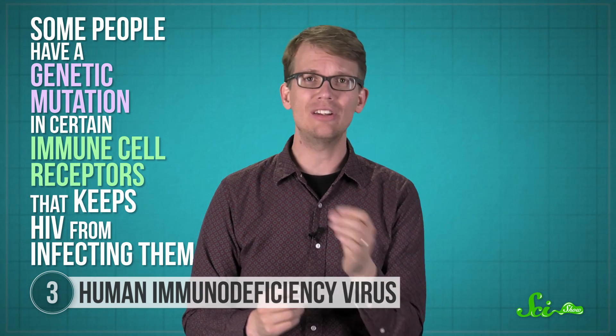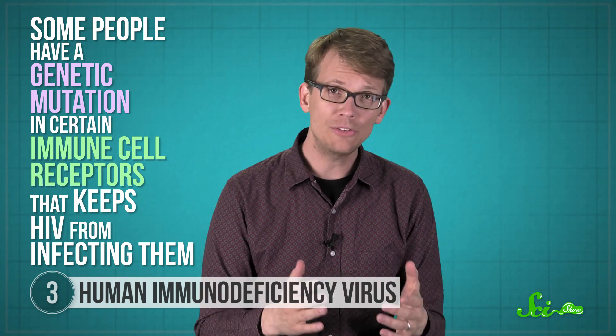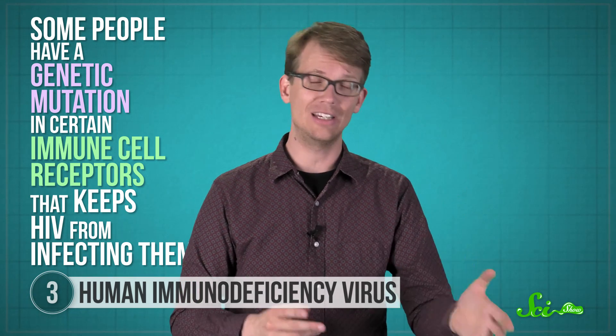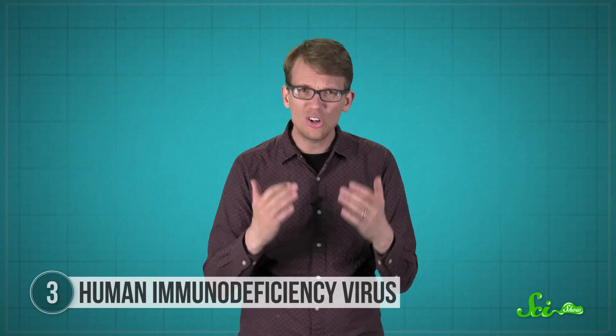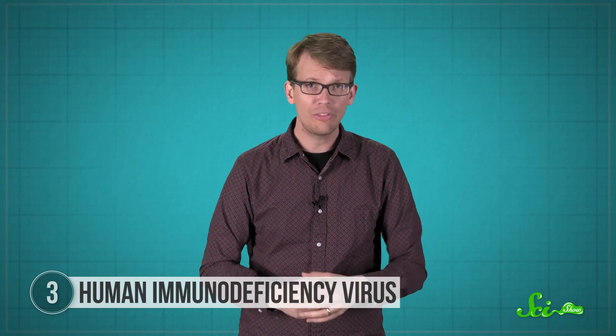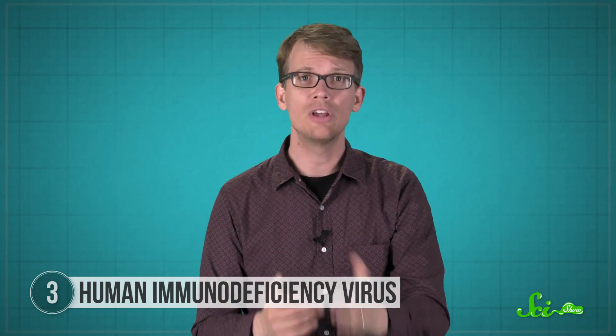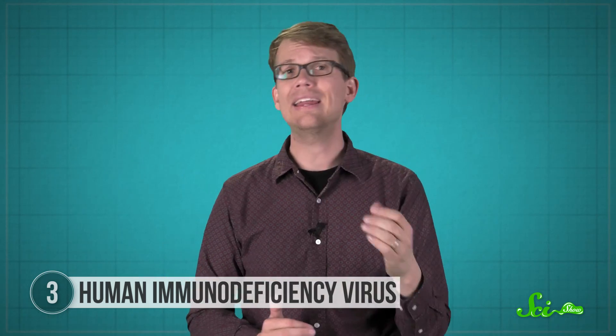Some people have a genetic mutation in certain immune cell receptors that keeps HIV from infecting them, so researchers want to figure out how to translate that into a treatment. Other scientists are looking at ways to coax the virus out of these tissue reservoirs so that it can be killed through drug therapies. So while HIV is extremely dangerous, transmission is preventable, AIDS is preventable, and HIV-positive people can live long and relatively healthy lives.